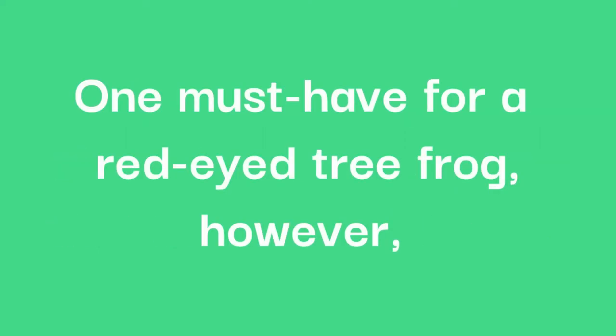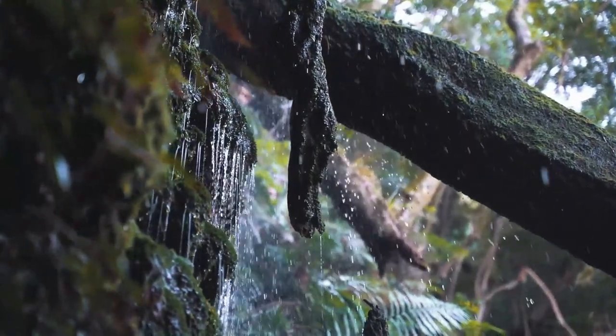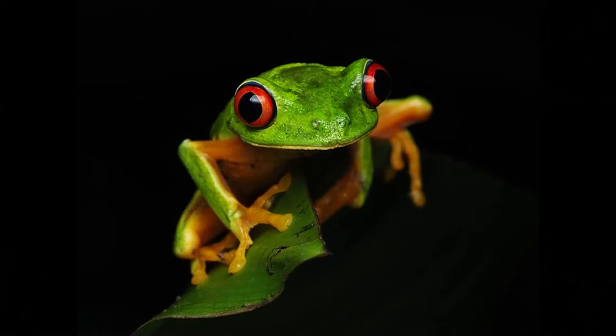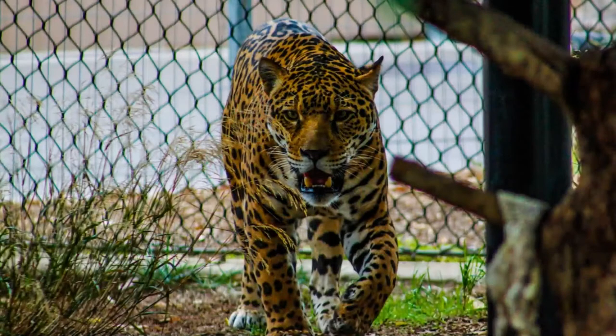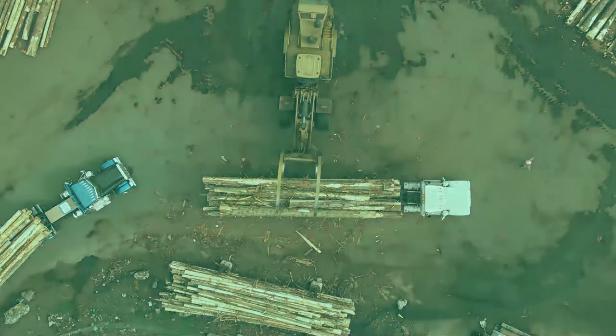One must-have for red-eyed tree frogs, however, is a presence of water, as these frogs are capable swimmers and absorb water through the skin on their belly. However, they are losing their habitat at a shocking rate, so their familiar image is used to promote the cause of the rainforests, even if they might not be its most endangered resident. But not even these resilient frogs can survive in areas that have been heavily degraded.